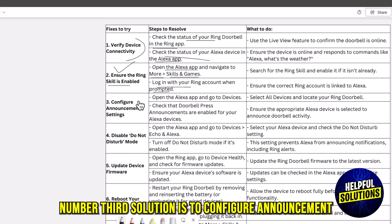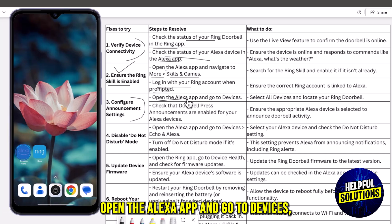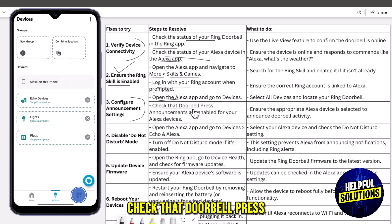The third solution is to configure announcement settings. To resolve this, open the Alexa app and go to Devices. Check that Doorbell Press Announcements are enabled for your Alexa devices.